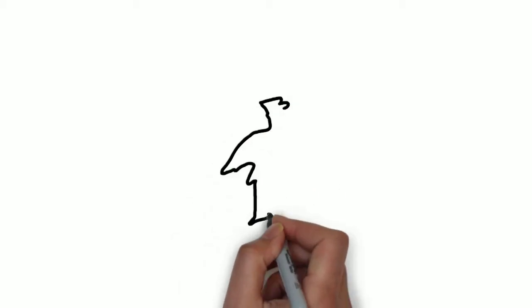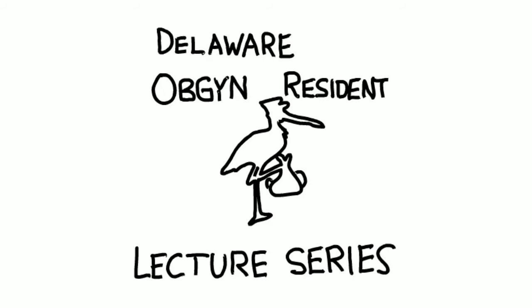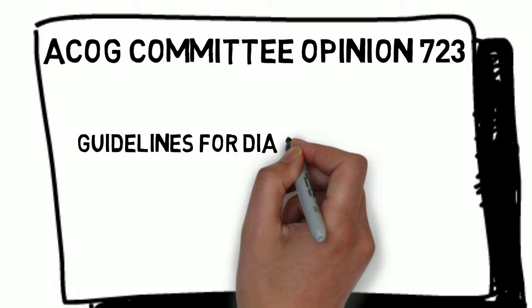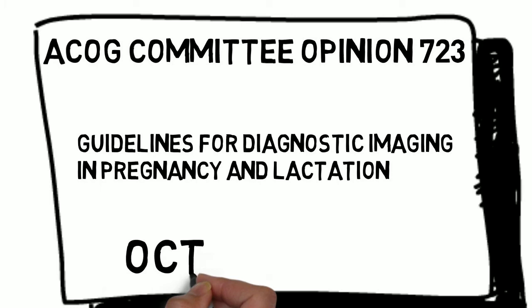Welcome to the Delaware OBGYN Resident Lecture Series, where we will review the ACOG Committee Opinion 723 for October 2017, entitled Guidelines for Diagnostic Imaging in Pregnancy and Lactation. You're probably thinking this has got to be the most boring committee opinion ever. Well, if it's not, it's close.